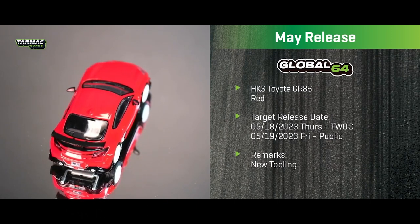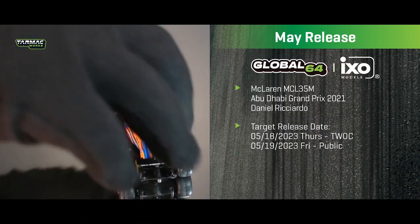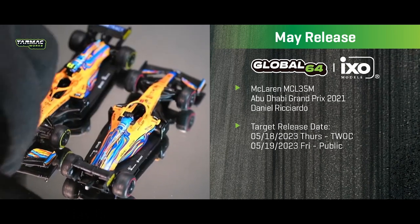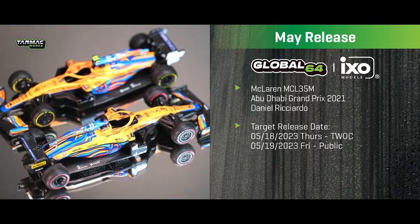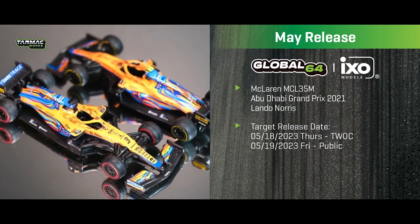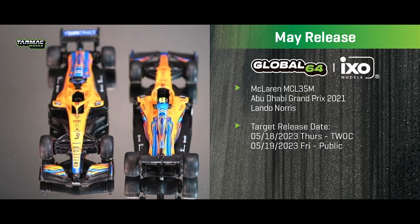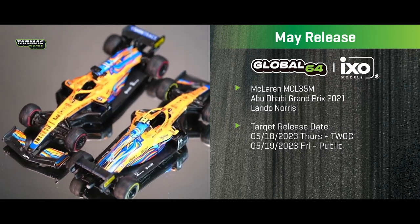Next we have two F1 McLaren MCL35Ms from the Abu Dhabi Grand Prix 2021 — one driven by Daniel Ricciardo and the second by Lando Norris. It was a one-off livery featuring rainbow stripes as part of a campaign called 'Driven by Change' specifically for that Abu Dhabi Grand Prix.